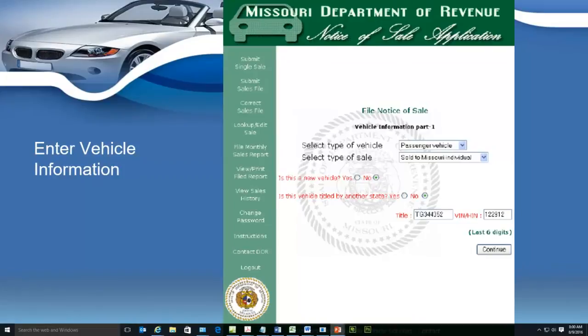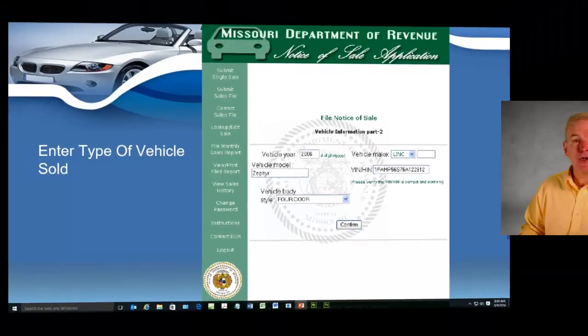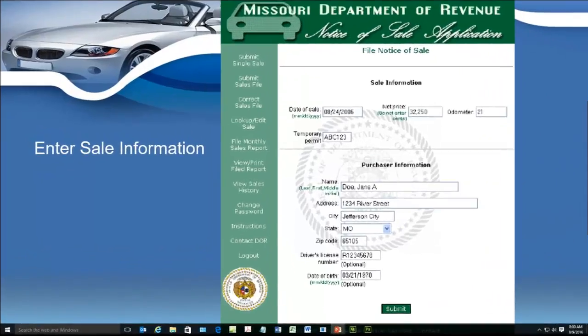I'm going to show you how to contact the Department of Revenue right through the site. I'm also going to go right online and show you how to log a vehicle. You can see on your screen — we'll check the type of vehicle that you've sold your customer, whether that customer lives in Missouri or outside Missouri. It's going to let the state know if it's a new vehicle, and inputting some information is automatically going to tell the state the vehicle that you have sold. On the very next screen it's going to show you the exact vehicle you sold to your customer.